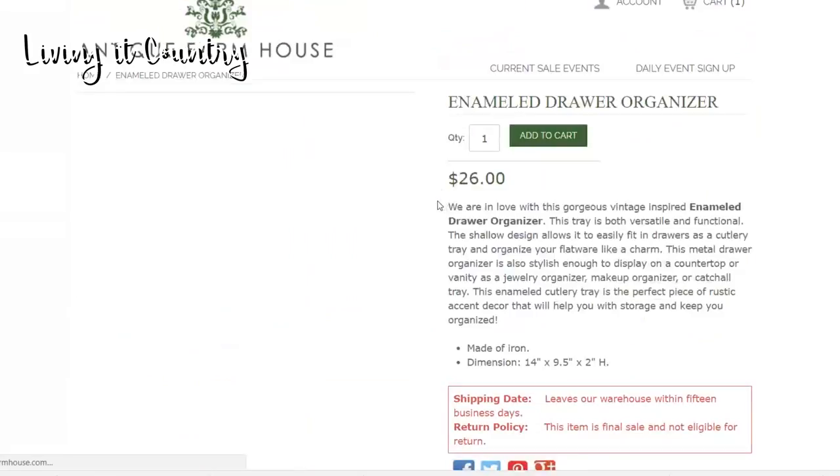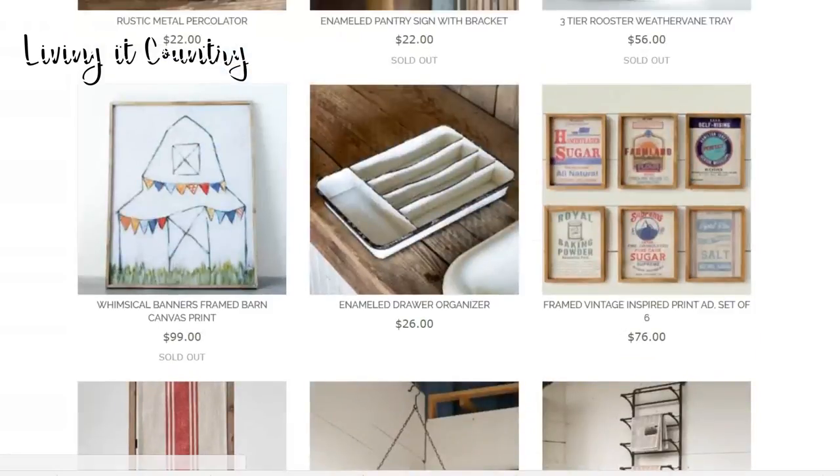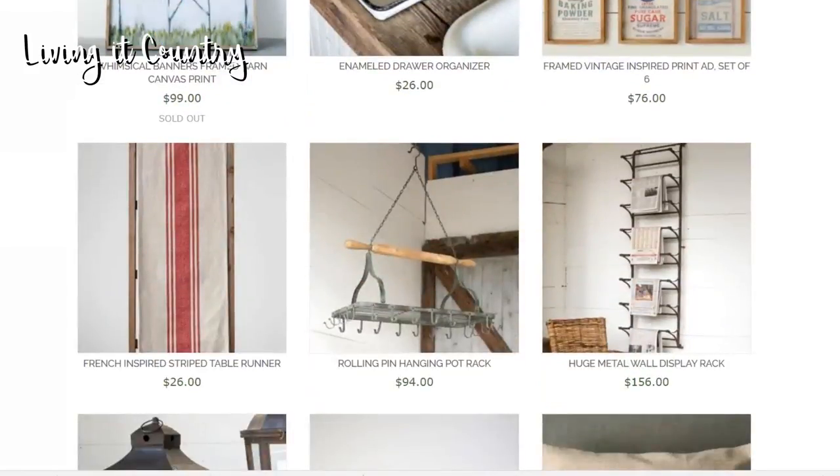The next one is this drawer organizer — how adorable is this? It's not only a piece of decor but it's functional, and I absolutely love that. I love when there is a multi-purpose use to your decor. I have a farmhouse-inspired playroom for my kids, and I love that I can have farmhouse decor everywhere in my home. When it's multi-use — like a tray that's decor but you can put cupcakes on it — I love that. One of my next videos is going to show how to organize one of my areas of my home with lots of farmhouse decor.